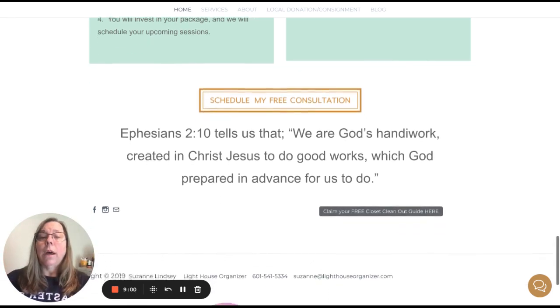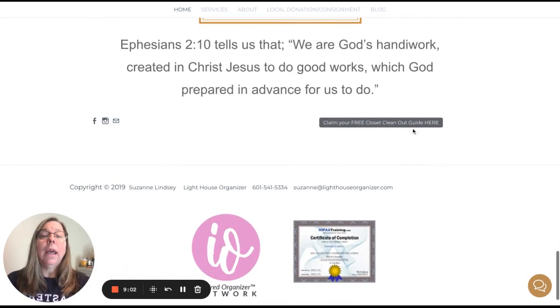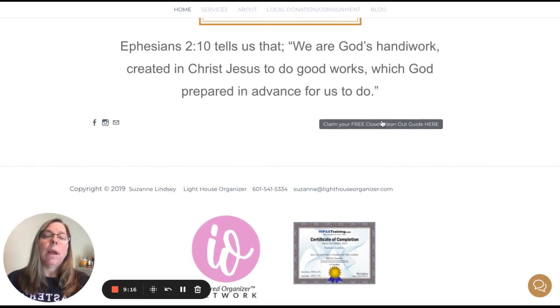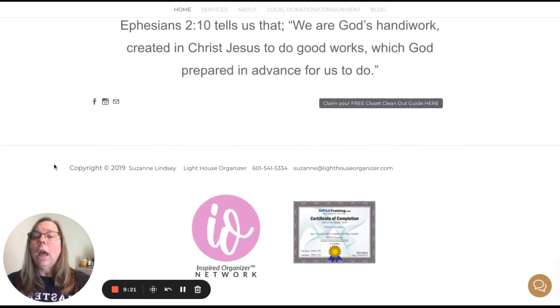Then you have a Bible verse and another little button: 'Claim your free closet clean-out guide here' — but we can't really tell that it's a button because the gray background makes it hard to see. Make this look more like a button. And then just a super small thing: update your copyright date.